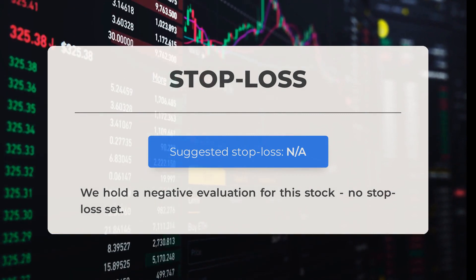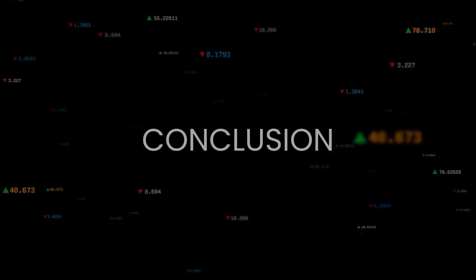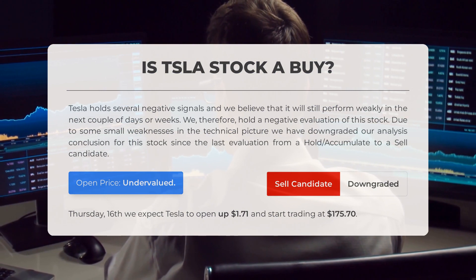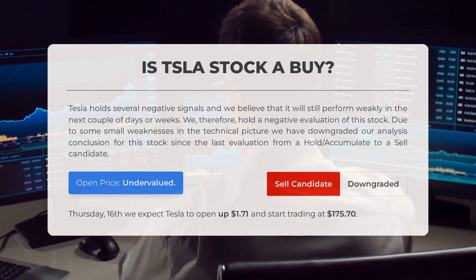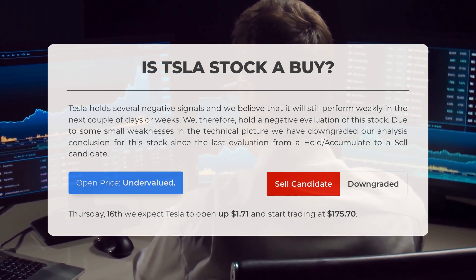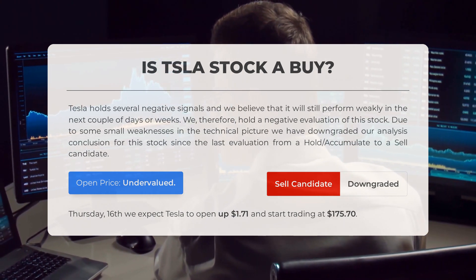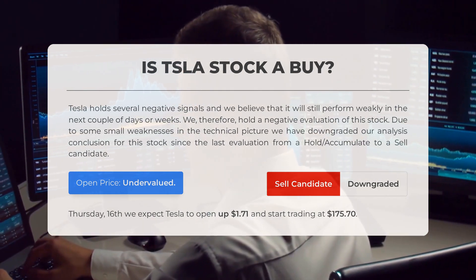We have a negative evaluation for this stock and no stop loss has been set. Tesla holds several negative signals and we believe it will still perform weakly in the next couple of days or weeks. We therefore hold a negative evaluation of this stock. Due to some small weaknesses in the technical picture, we have downgraded our analysis conclusion since the last evaluation — from a hold/accumulate to a sell candidate.